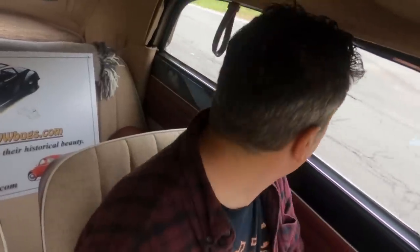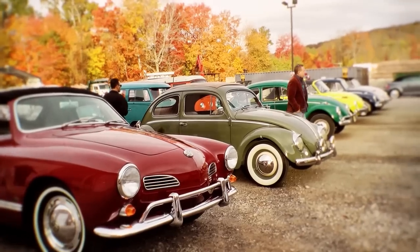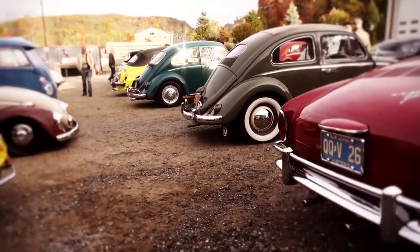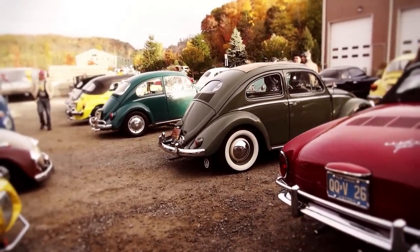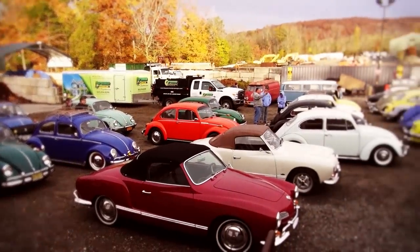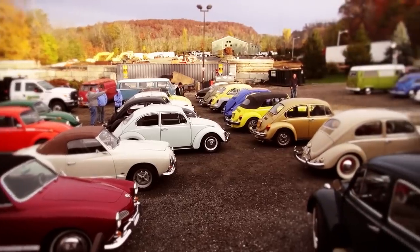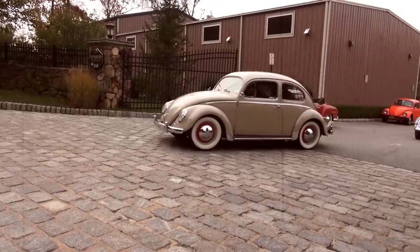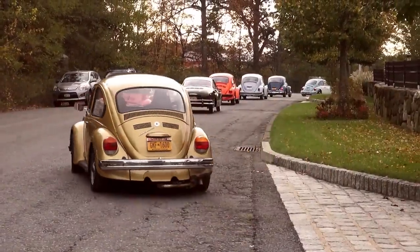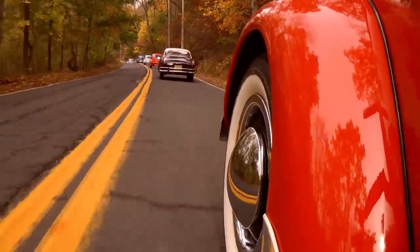It's October 22nd, 2020 — two days before my ninth annual fall foliage vintage VW cruise. The leaves are great right now in New York, probably at peak, and we've got some nice colors for this weekend. As far as the cruise, we are abiding by COVID rules. It's a socially distanced event — you're staying in your cars, wearing your mask, and there's no gathering back at my shop, so no food.